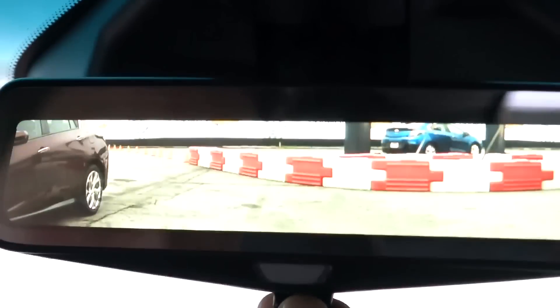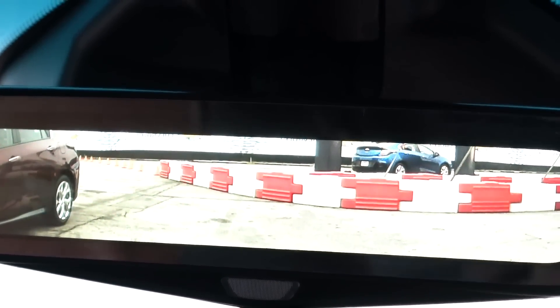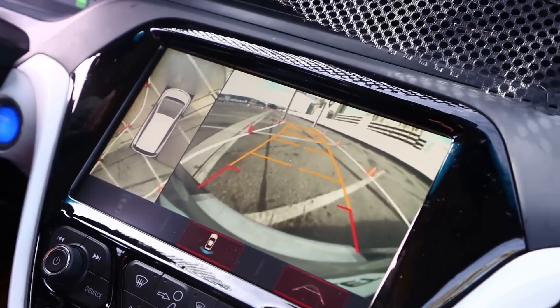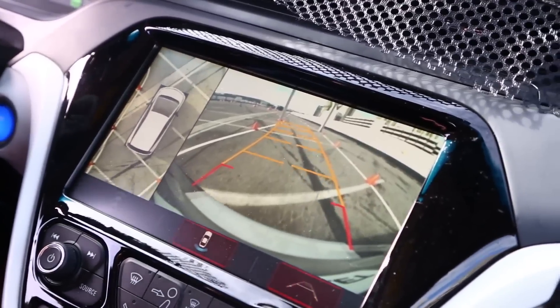My favorite features though are in their damned clever uses of technology. The rearview mirror can quickly flip between a standard mirror or a digital screen, pulling an 80-degree view from the rearview camera. Meanwhile, pop the car in reverse, and Chevy stitches a bunch of imagery together from cameras all around the car to provide an awesome simulated overhead view of what's around you.